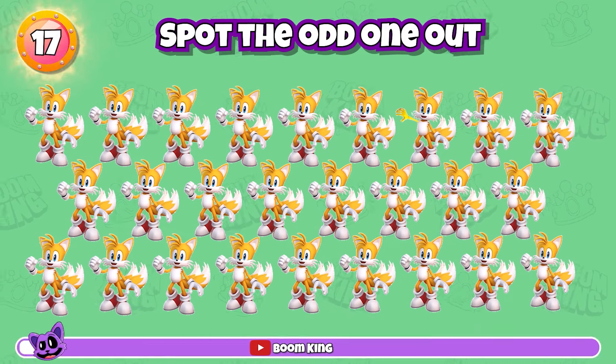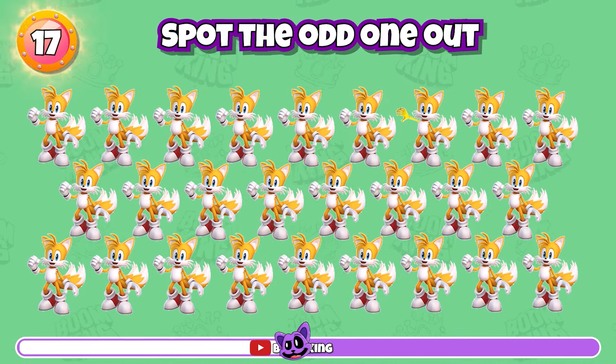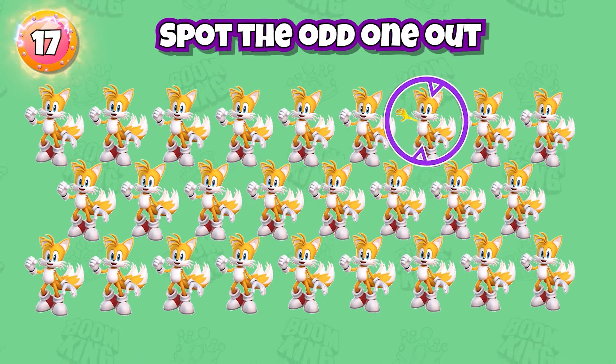Round 17: Spot the odd one out. Correct, it's here.